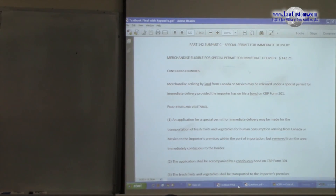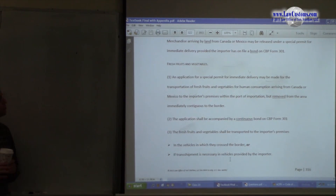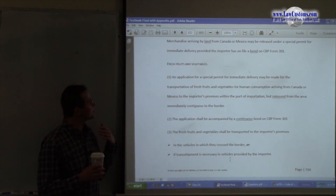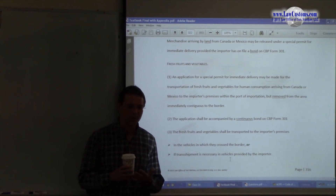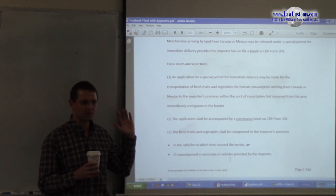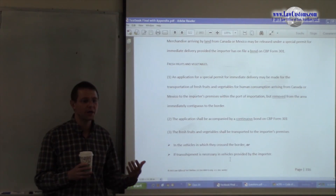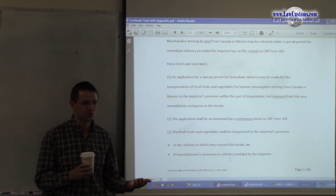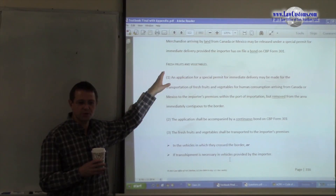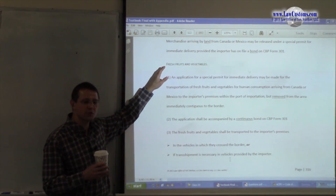The next situation has to do with the type of merchandise: fresh fruits and vegetables. They don't have to come from contiguous countries — not from Mexico, not from Canada. All you need is fresh fruits and vegetables. The opposite would be preserved or dried fruits and vegetables, which would not be eligible. But if it is fresh, it can come from Chile, Australia, any country — so long as you have that type of merchandise.